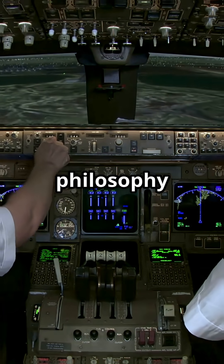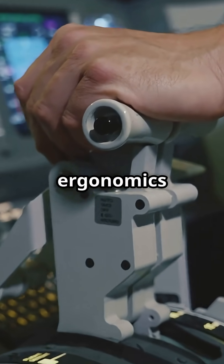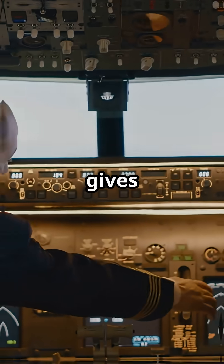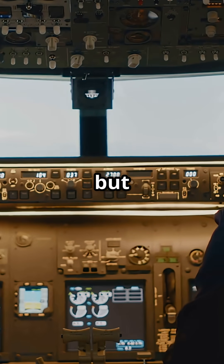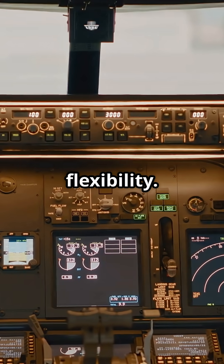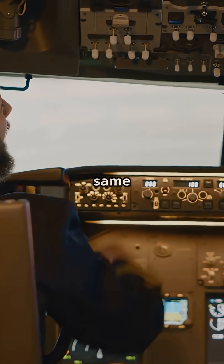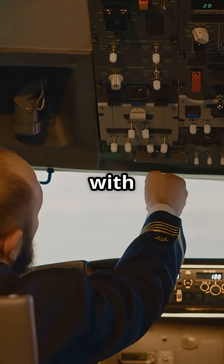This reflects Boeing's philosophy: hands-on flying, different control laws, and unique cockpit ergonomics per aircraft family. It gives pilots more direct feedback, but less cross-fleet fluidity. So one system prioritises fleet flexibility, the other fidelity and feel. Would you rather fly everything with the same setup, or feel the difference with every type?